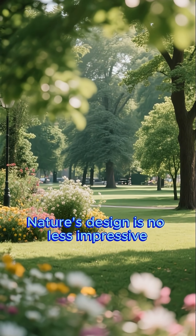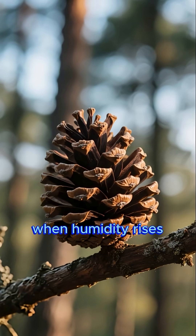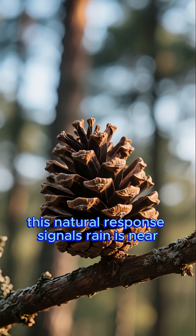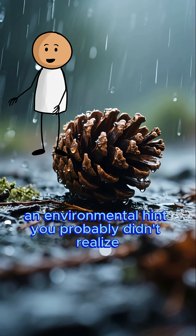Nature's design is no less impressive. Ever notice how pine cones close their scales when humidity rises? This natural response signals rain is near — an environmental hint you probably didn't realize.